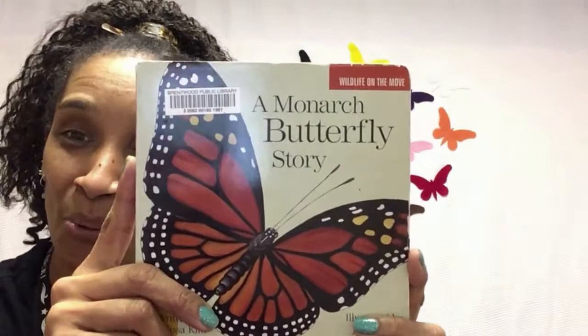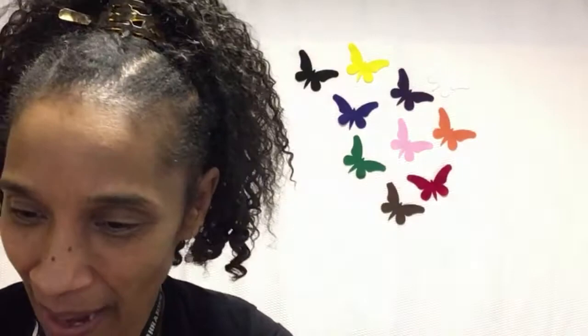This book is available in our library system for checkout, so please come by and check it out. In the meantime, we also have a monarch butterfly take-and-make puppet for you to make your own monarch butterfly. Stop by our library and pick up a kit.